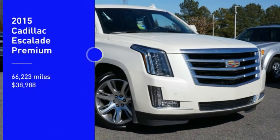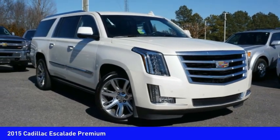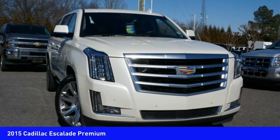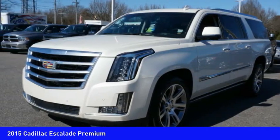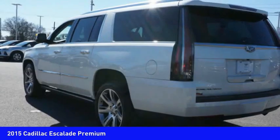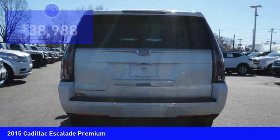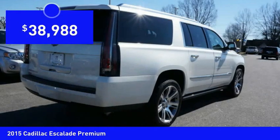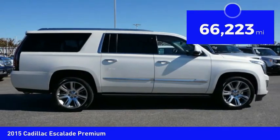Looking for the right vehicle? Check out this 2015 Escalade — a full-size luxury SUV. The Cadillac Escalade stands for A-list style, thrilling yet effortless performance, combined with advanced luxury and technology that's on the leading edge of the industry. Priced below $40,000, this vehicle has less than 70,000 miles.